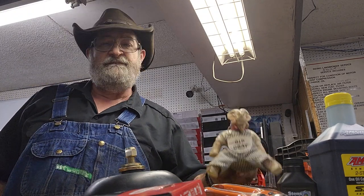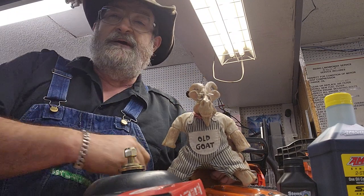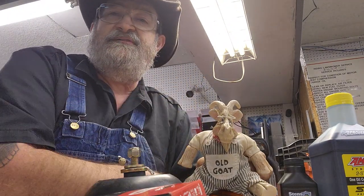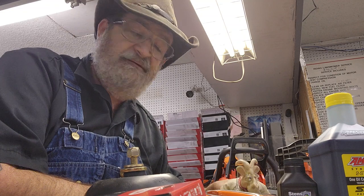Wait a minute — I forgot to introduce this guy. This is the old goat. You probably see him on our sign out front, on our signage, on our cars running all around town. You probably see a picture of him in his younger days. Anyway, this is our company mascot, the old goat. So if you come in, you might get a glimpse of him.